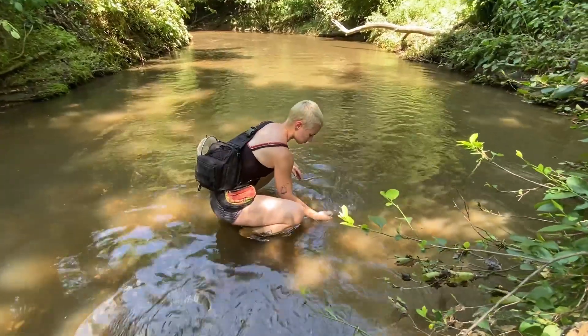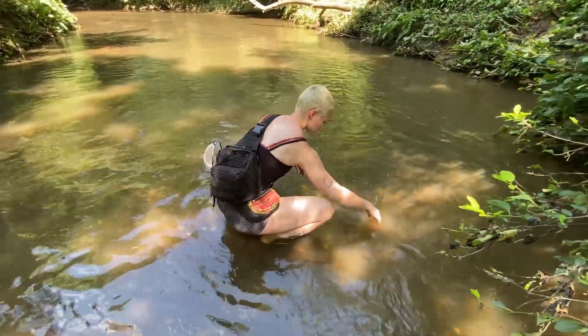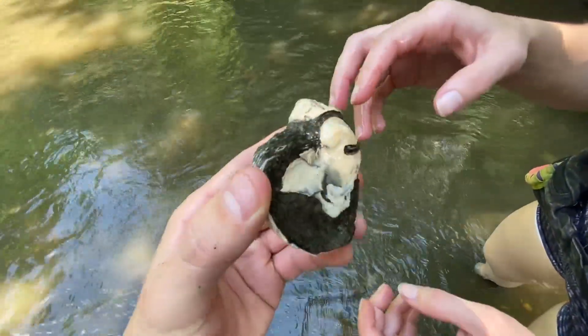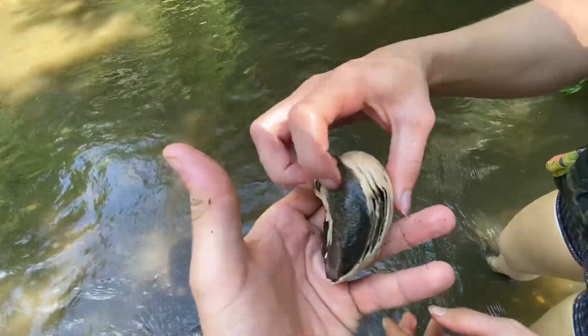Look at this — this is a full one. What is this? It's a full shell, basically, but it's a fossilized shell. That is incredible. So it's a full one — this is probably a rock in it, honestly.